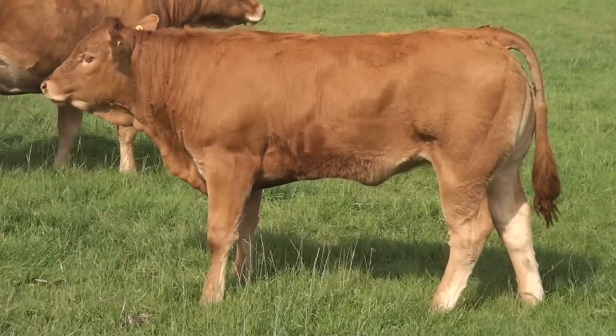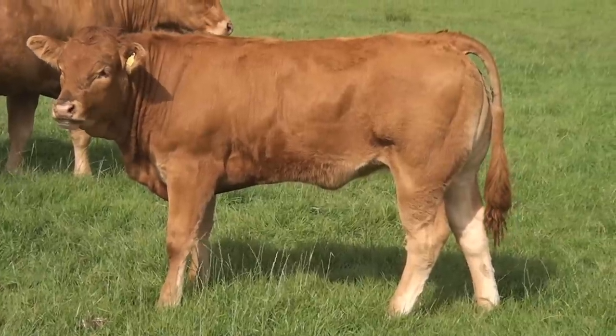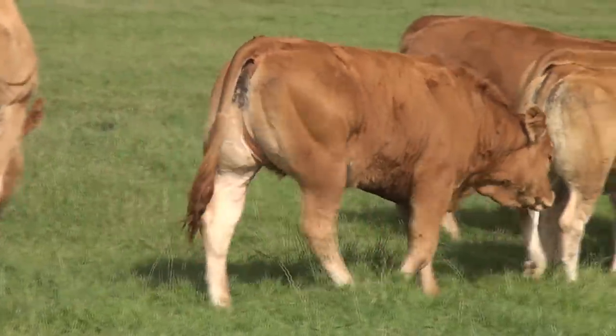Hartlaw Isla, who's sired by Proctor's Barnes — a Ronit Gaines son — and her mother is Hartlaw Apple, who's sired by Nunefer. A young heifer with a lot of potential.